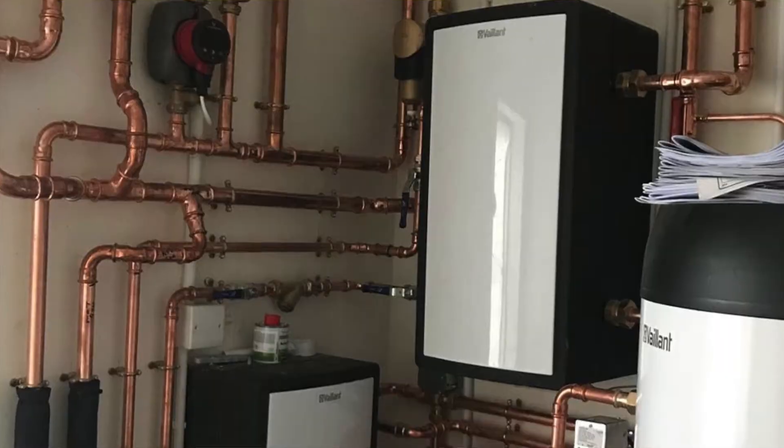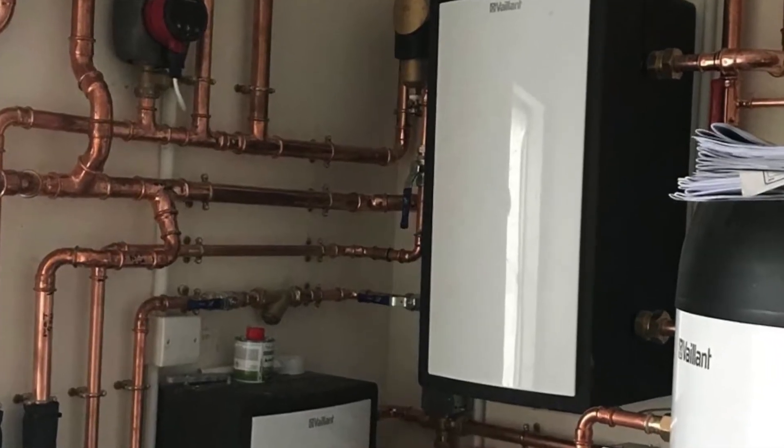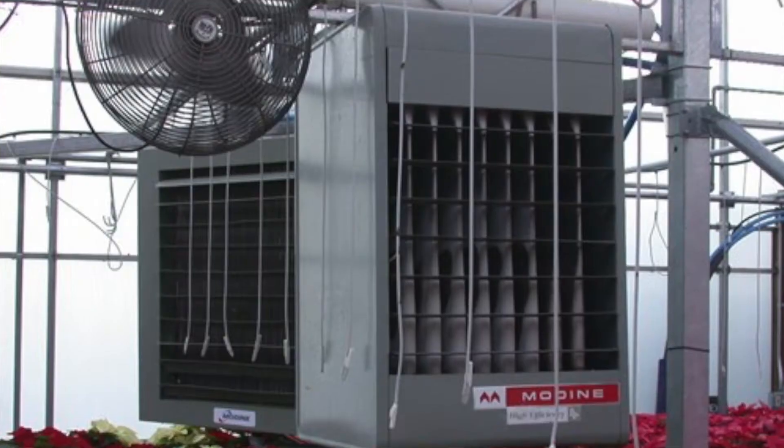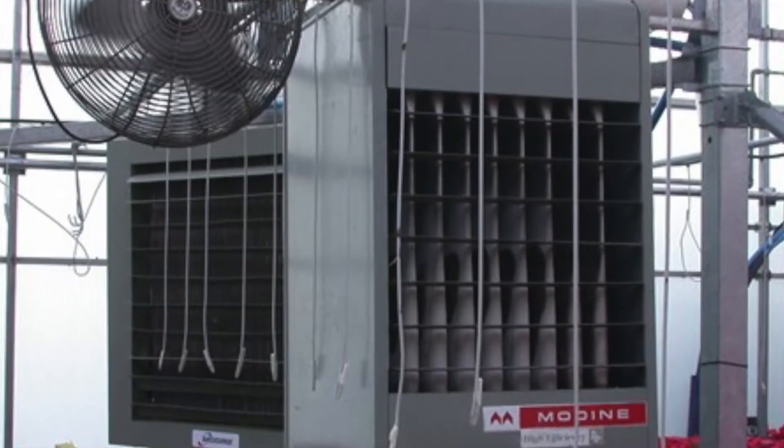Hi guys, I'm Sarah Margaret with Holton Session Carolina, and today we're going to be talking about the five different types of heating systems in homes. Having a good heating system in your home is a necessity. Each type of heating system that we are going to be talking about today all have their own pros and cons. The heating systems we will cover include forced air, electric, geothermal, radiant heat, and steam radiant heat.